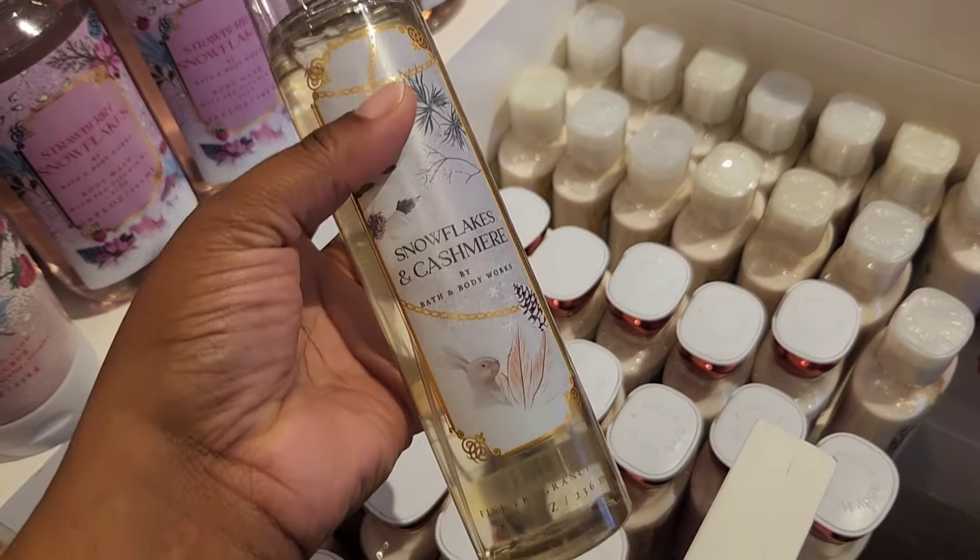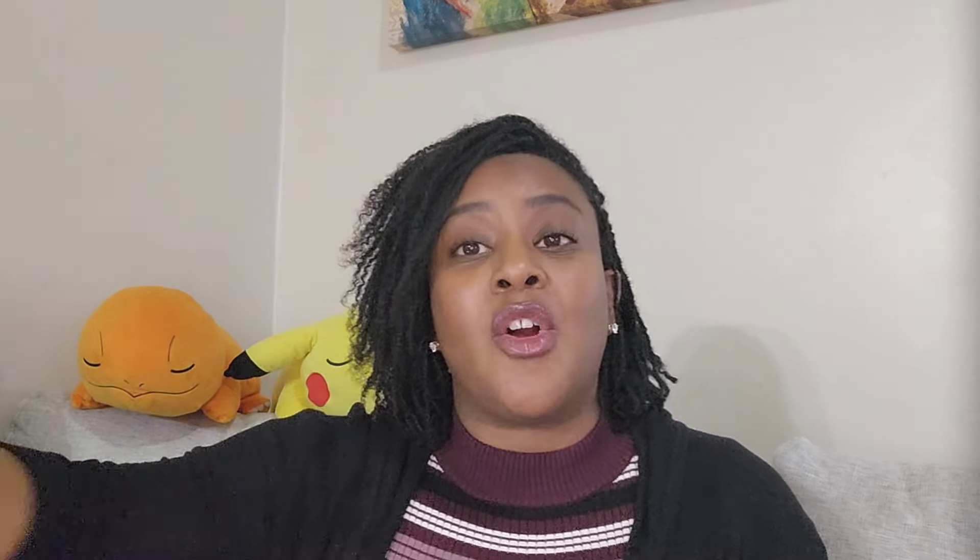Next up we have Snowflake and Cashmere — something I've been debating on for a while. That whole collection — Fairy Tale Strawberry, Snowflakes, everything that came out during the fall — is currently on sale. So if you didn't get it, now is your chance, or if you did, now's your chance to stock up.